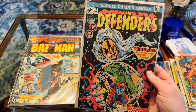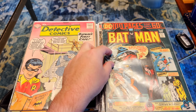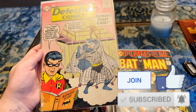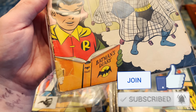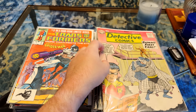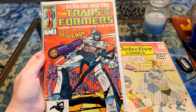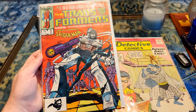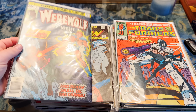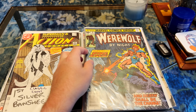Then we've got Batman 259. Detective Comics 275 — not bad condition. The worst part about it is the situation at the bottom left, but otherwise it's still very readable. I thought that was a good grab. Then we've got Transformers number three, which is one of the earliest Spider-Man black suit appearances, actually. Werewolf by Night 41 — extremely hard to find in this run by that point.